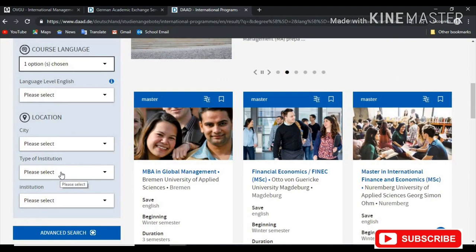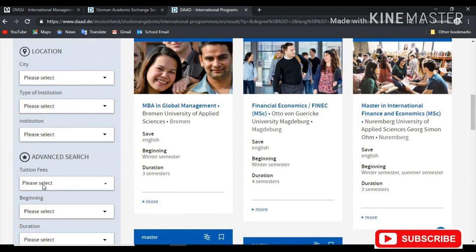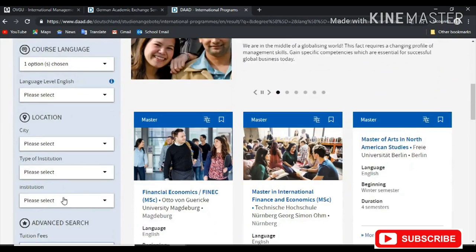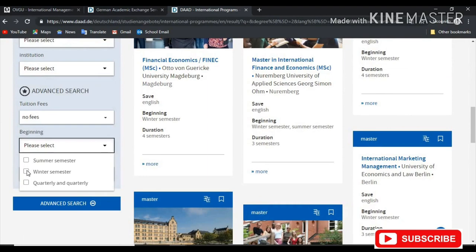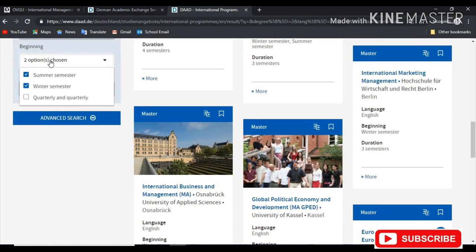Unless you have a relation somewhere and you're willing to stick to a particular city, but for most people you just want to search first. Come to Advanced Search — no fees for tuition. You can either choose summer or winter, but for this video I'm going to be choosing both, just so we have a broader search.